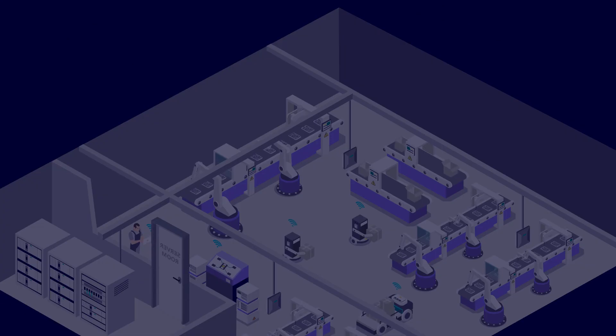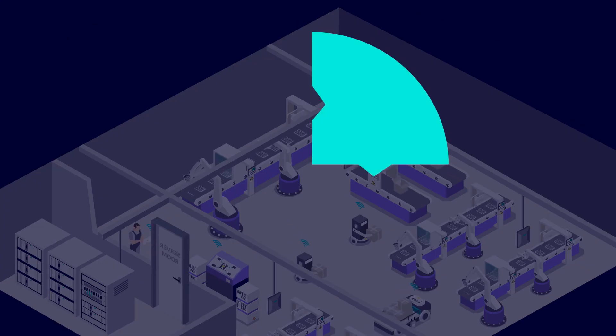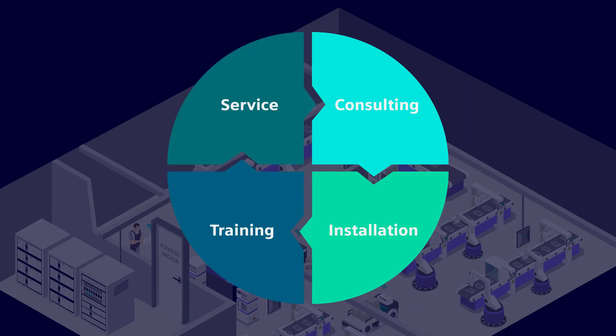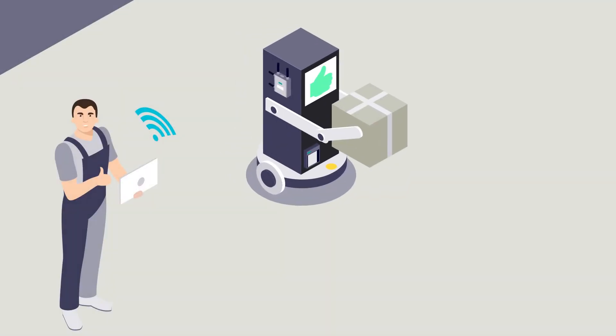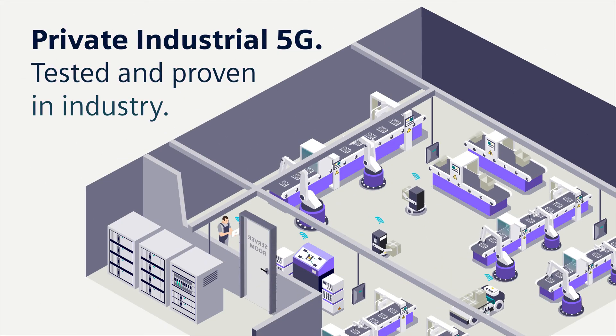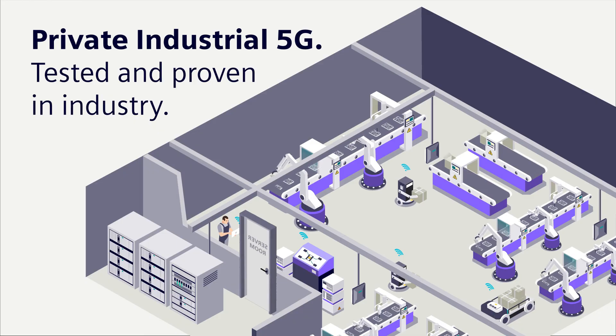And it's delivered as a complete solution with consulting, installation, training, and service. That's how it works. Private industrial 5G — tested and proven in industry.